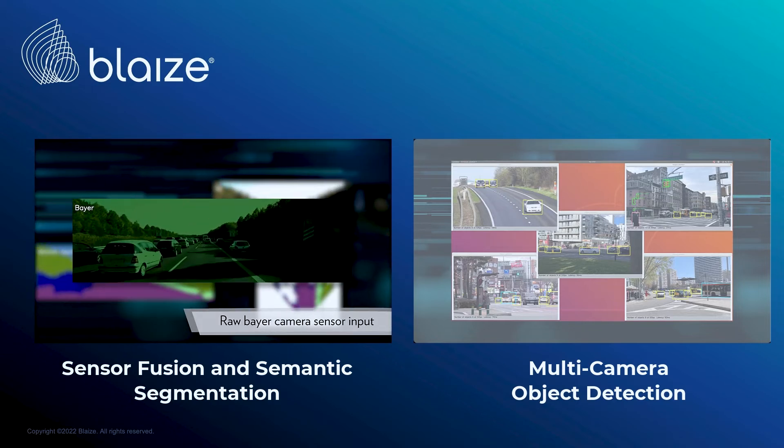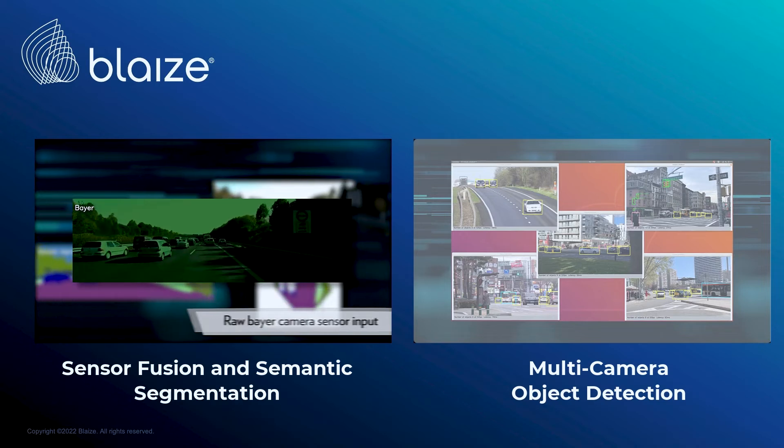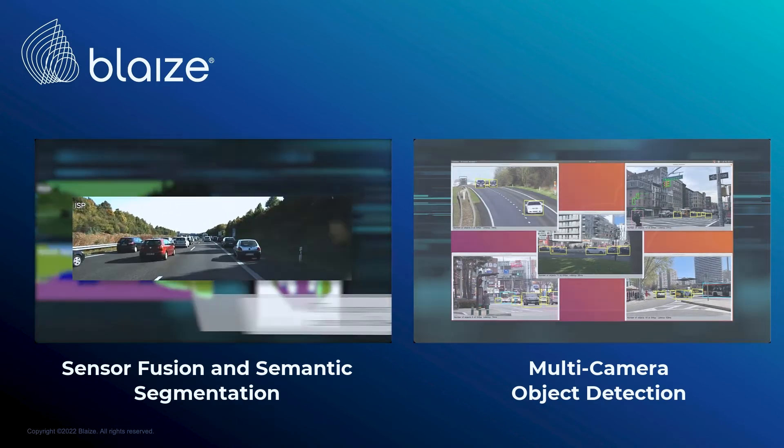Semantic segmentation and neural network object identification, and then fuses camera data with LiDAR point cloud data.